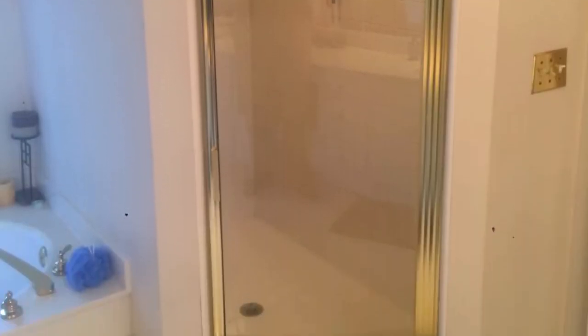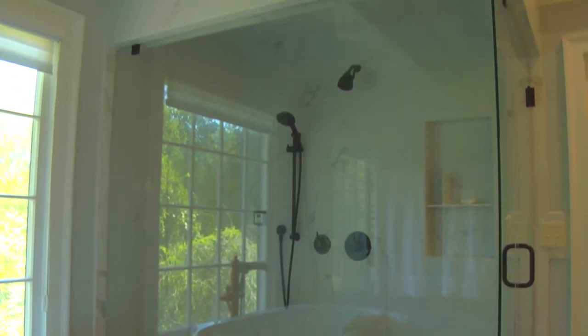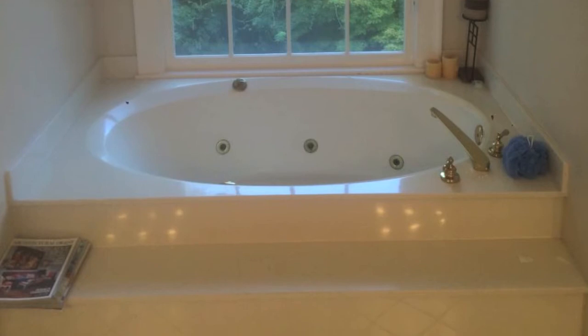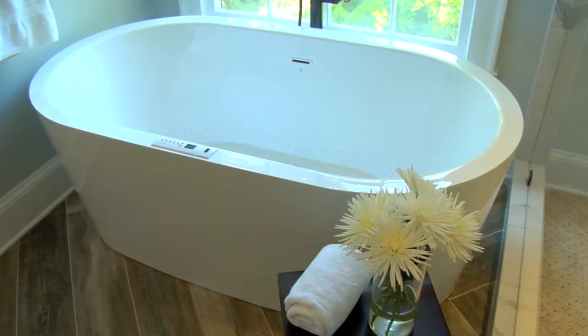Same for the tub — deck-mounted tubs make the floor space feel a little bit more congested, so a freestanding tub opens up the floor and makes it feel like a larger room.